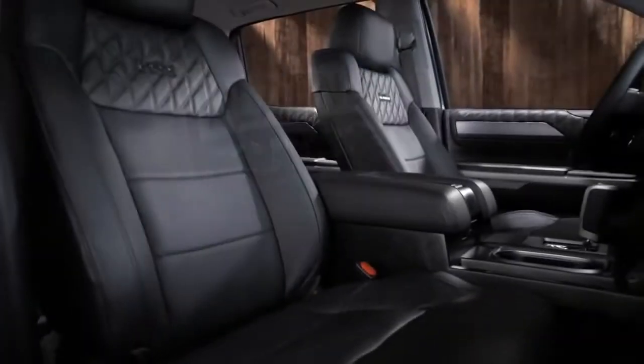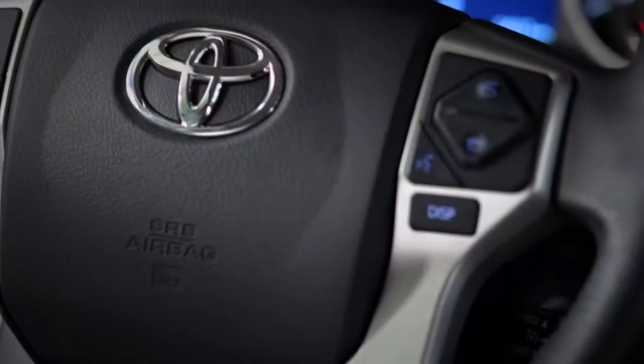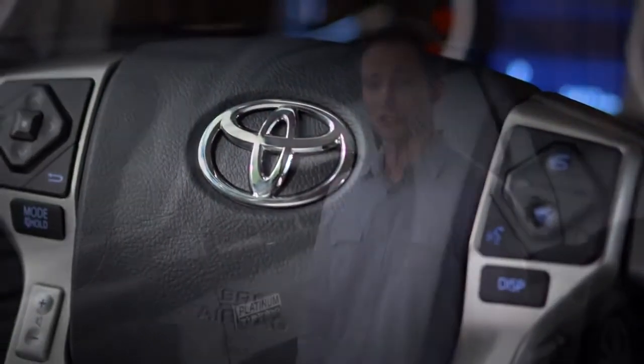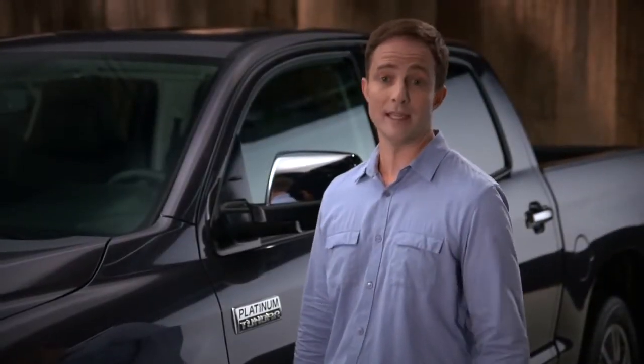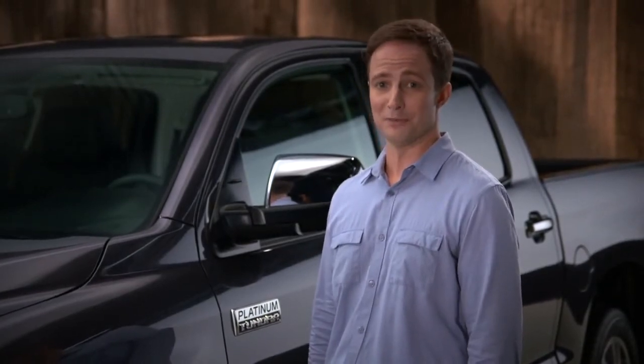And inside, you get all the room, refinement, and features you need to turn this truck into an uptown family wagon. Just as good for commuting to work, shuttling the kids, and picking up supplies as it is for long hauls to out-of-the-way vacation spots.